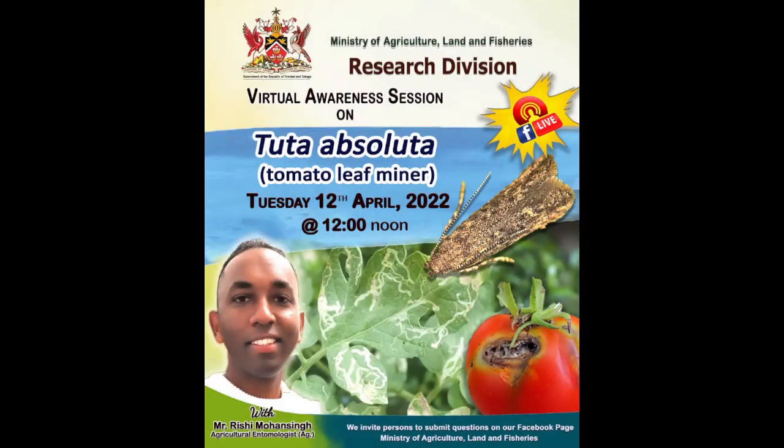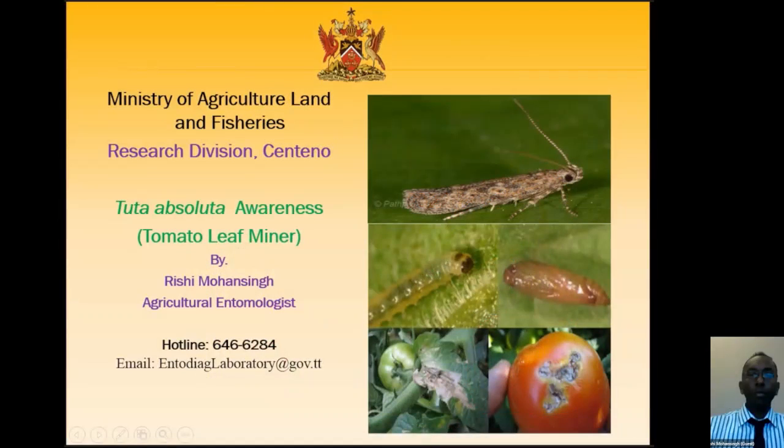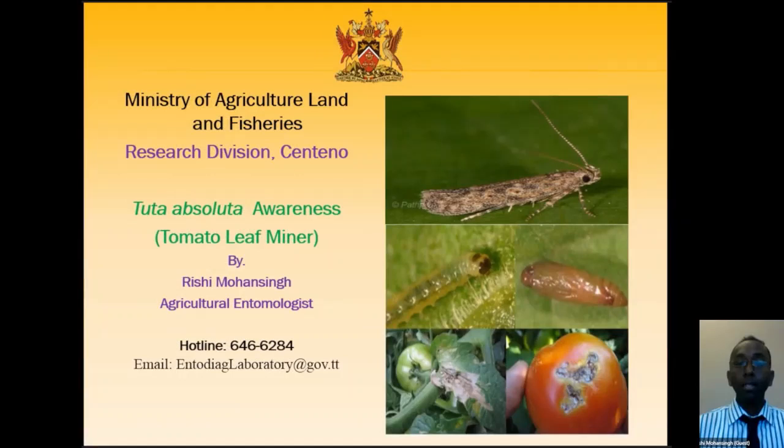Today we'll be talking about Tuta Absoluta in an awareness session. Today's session is on Tuta Absoluta, or what we call tomato leaf miner. We have leaf miners in Trinidad, but this is a species of leaf miner that we do not have in Trinidad. We are doing an awareness session — should you pick it up in our country, it's something you need to report to the Ministry of Agriculture.